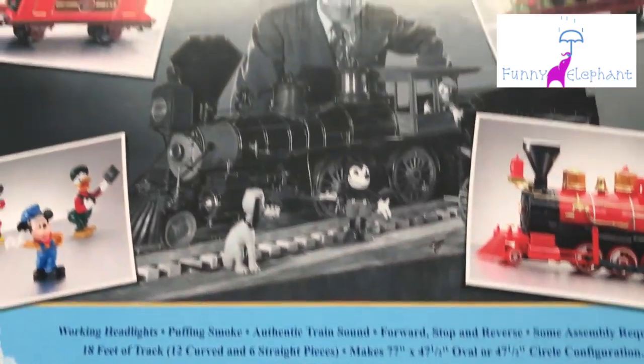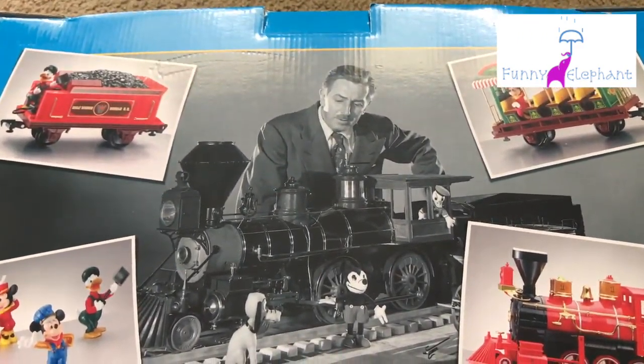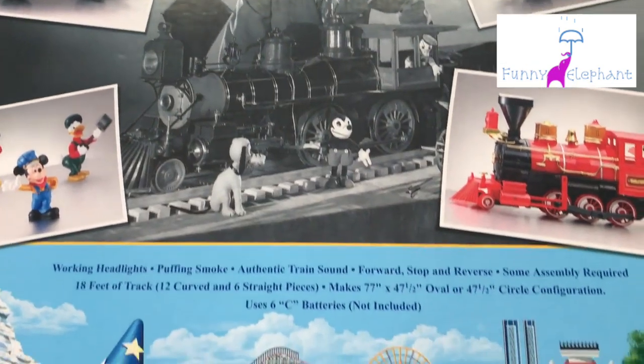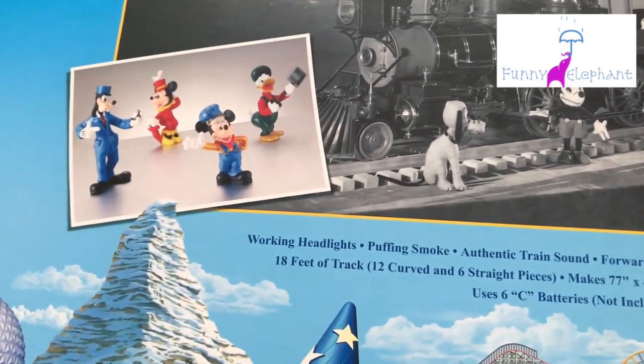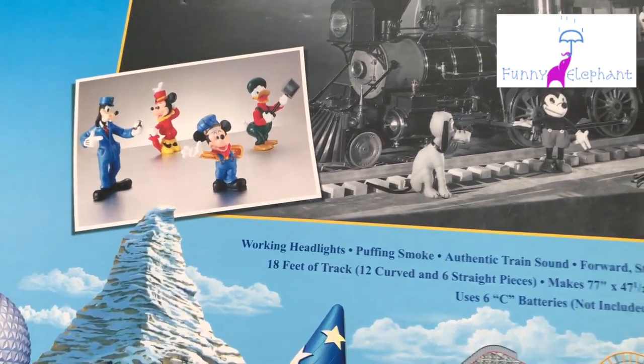You can see Mr. Disney appreciating his creation over there in the picture. And here you can see the minifigures that come with the set — they're really cute.